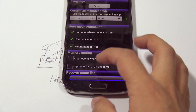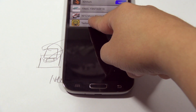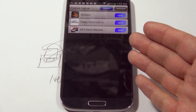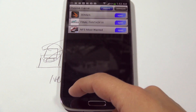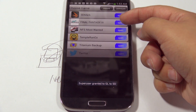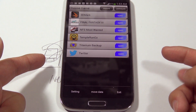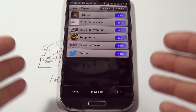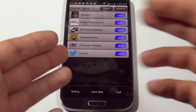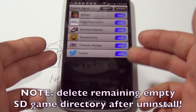There are memory saver settings such as 'Clear cache when starting game' and 'High priority to run the game,' though I don't find those too necessary. Then you have 'Recover game list' — if you remove something from the list it doesn't uninstall it, and hitting Recover reloads the full list. Overall I think this application is a really good option, although it would be much better if it could cleanly handle uninstalling games — it should not leave directories on your SD card, and it should really include a feature to uninstall applications from inside the app.